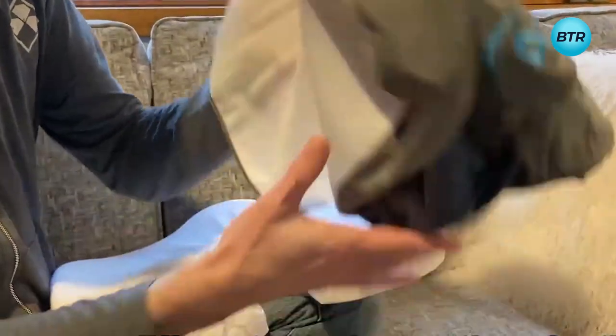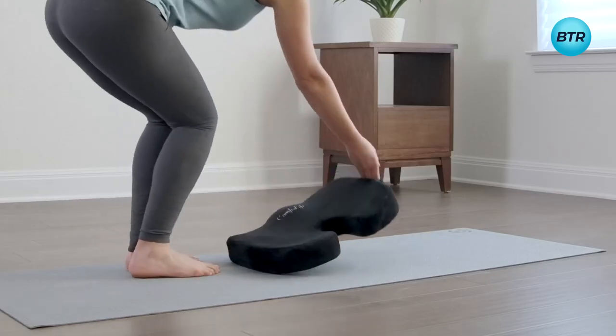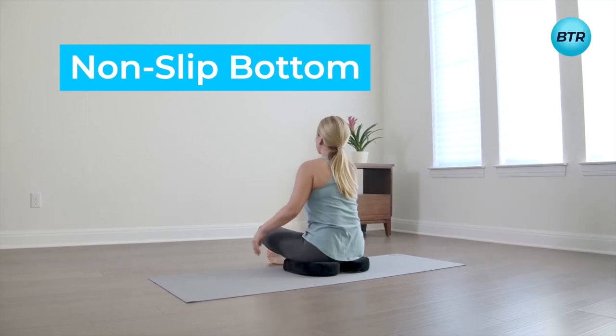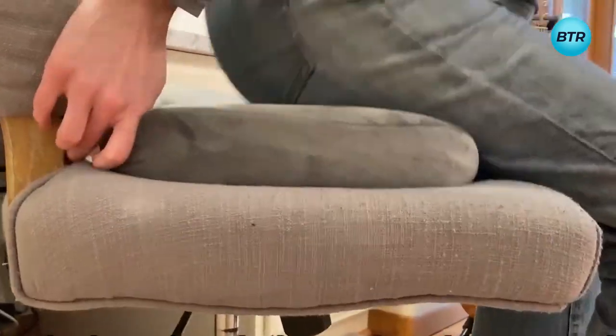And with its non-slip bottom and breathable, machine-washable cover, this cushion is both practical and convenient. It also features a carry handle for easy portability, making it the perfect accessory for use at home, in the office, or on the go. With the Everlasting Comfort Seat Cushion, you will enjoy exceptional comfort and the relief you deserve whenever you sit.